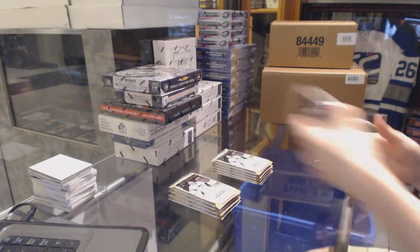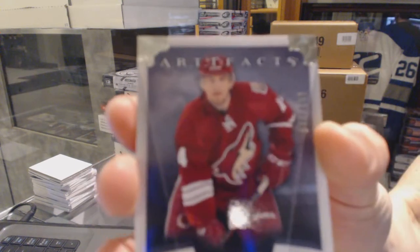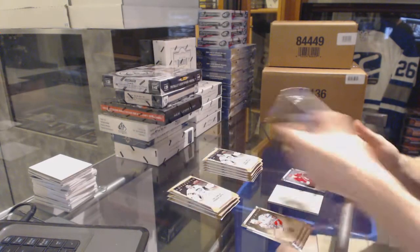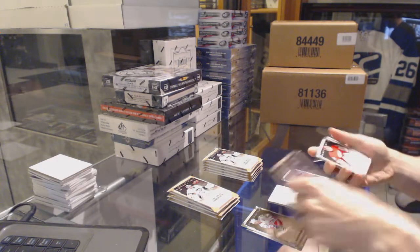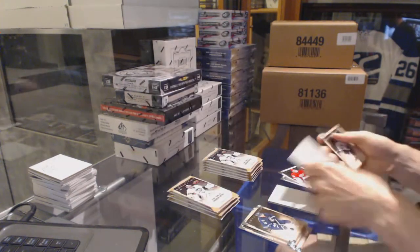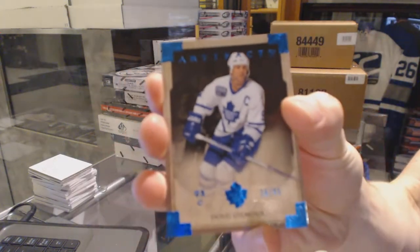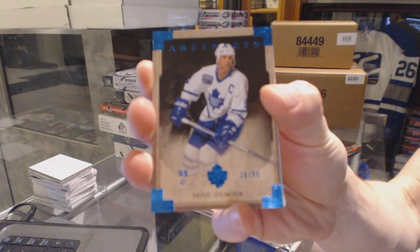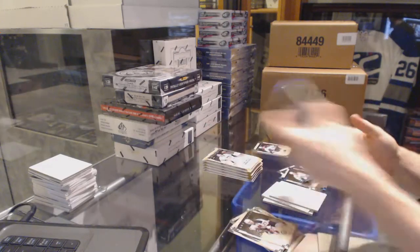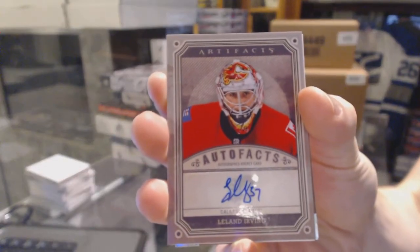Rookie to 9.99 for the Arizona Coyotes, Chris Brown. Goalie insert to 9.99 for the Detroit Red Wings, Chris Osgood. Blue parallel number to 85 for the Toronto Maple Leafs, Dougie Gilmour.